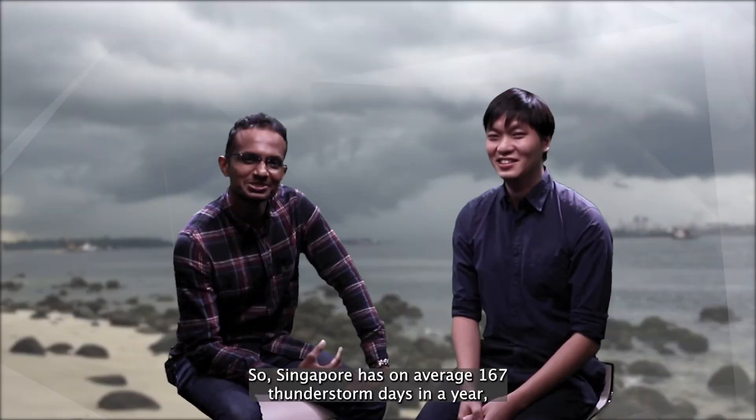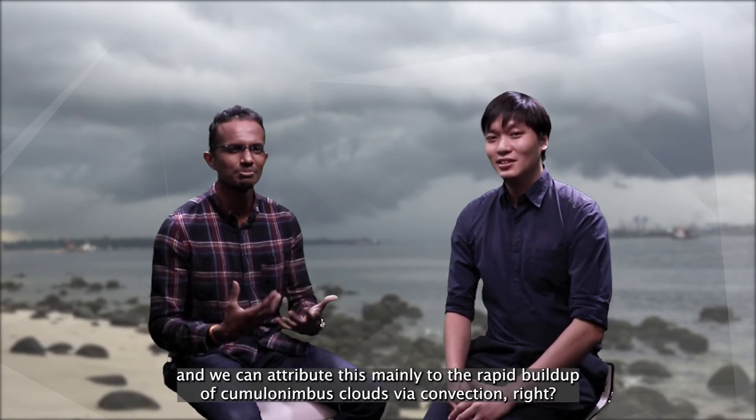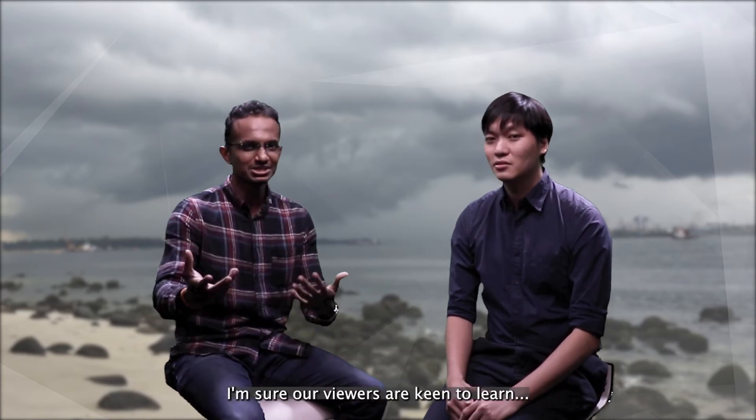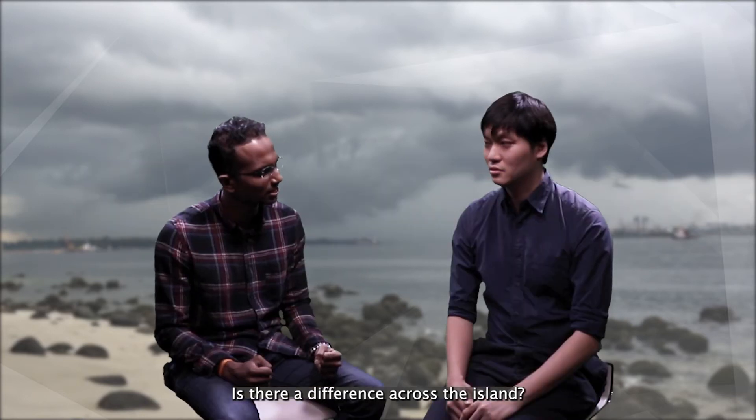Wow, that is interesting. So Singapore has on average 167 thunderstorm days in a year, and we can attribute this mainly to the rapid build-up of cumulonimbus clouds via convection. I'm sure our viewers are keen to learn which parts of Singapore have more frequent lightning strikes. Is there a difference across the island?